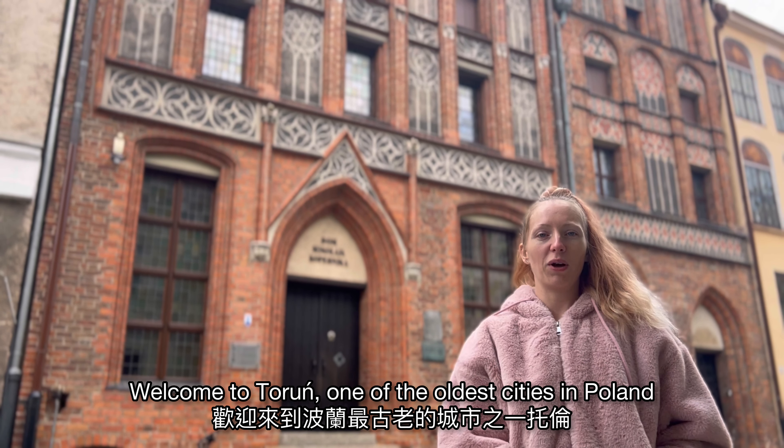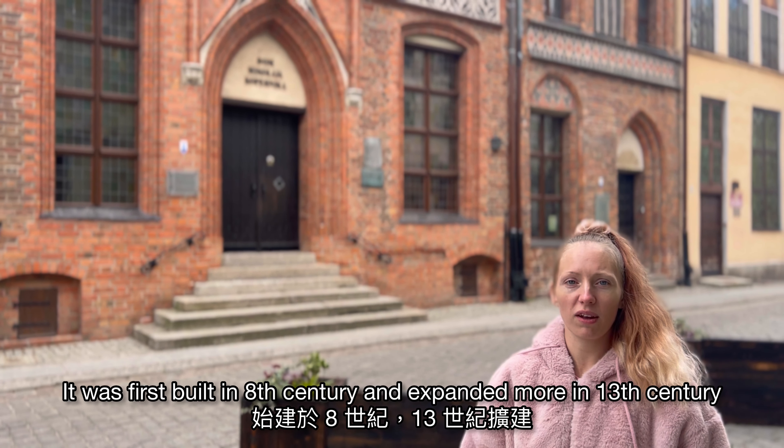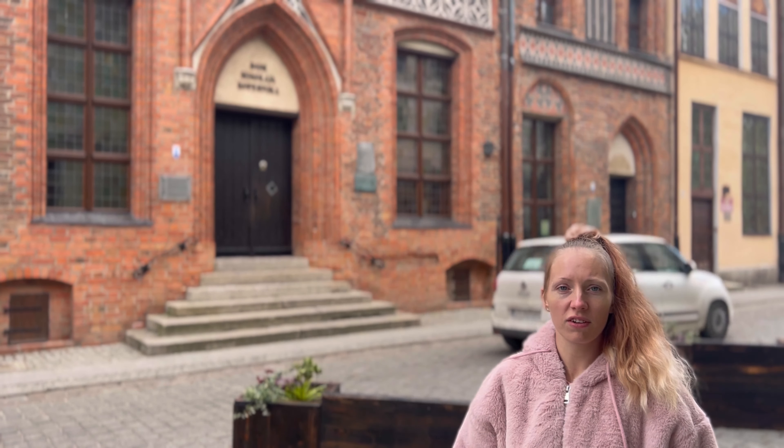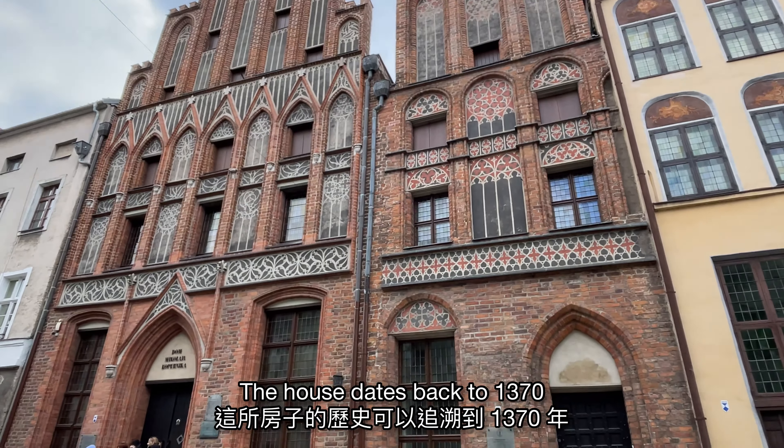Welcome to Toruń, one of the oldest cities in Poland. It was first built in the 8th century and founded more formally in the 13th century. We are now in front of Nicolaus Copernicus' house, which dates back to 1370.